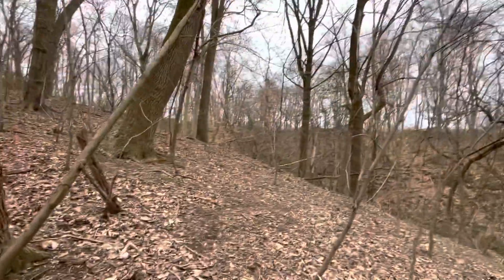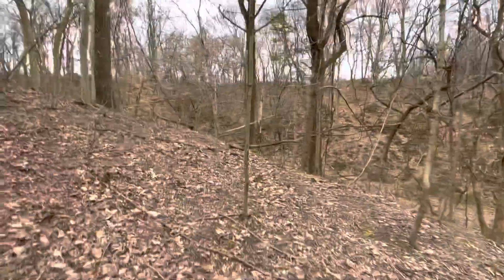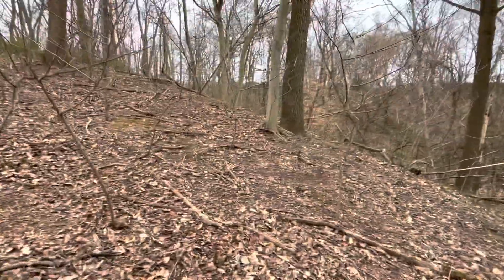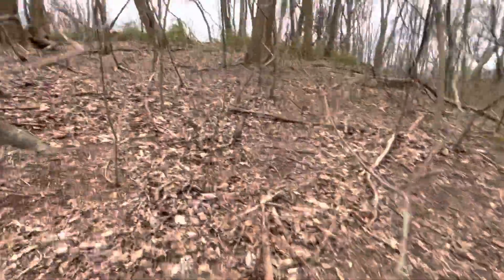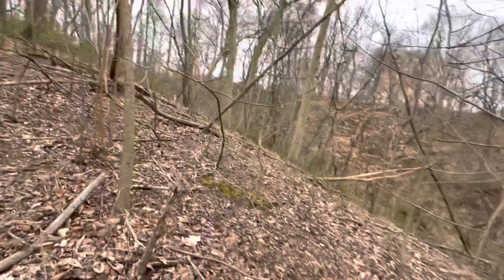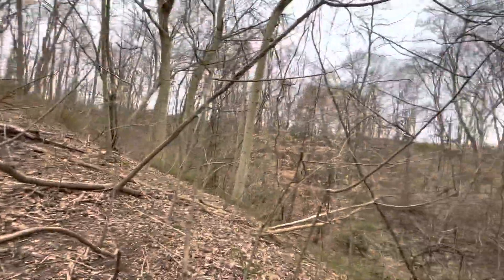Being so late in the afternoon, I don't want to get turned around. I am prepared — I do have everything I need if I was to get stuck out here tonight. I don't see that happening — I know how to get to Route 50 if I have to. But see how far up that finger goes around.